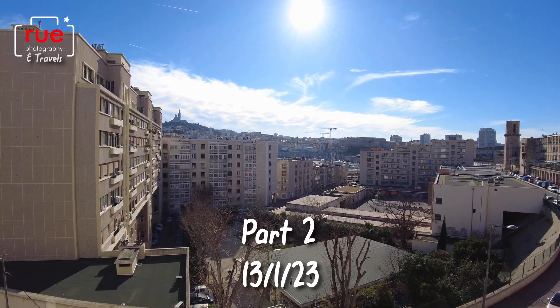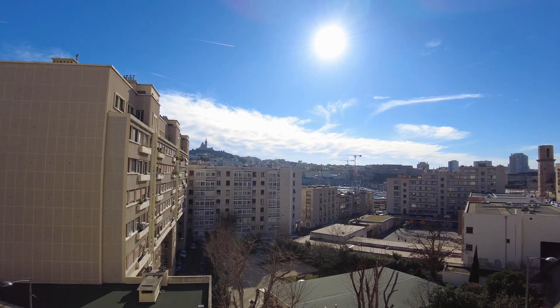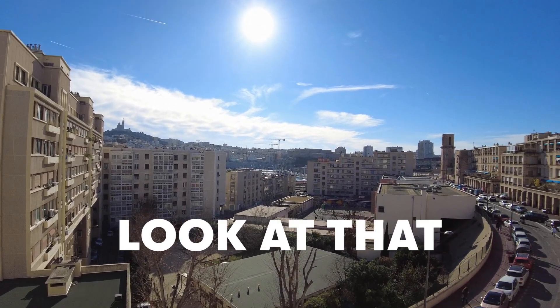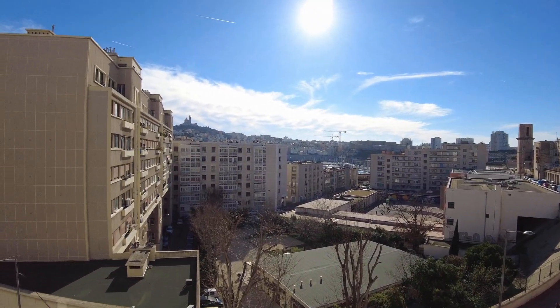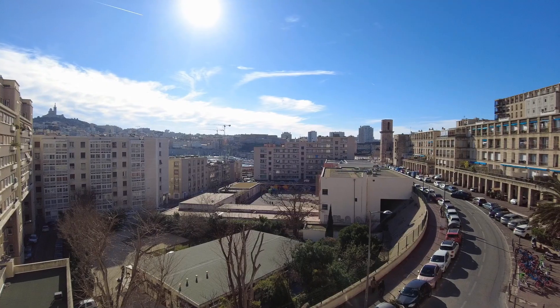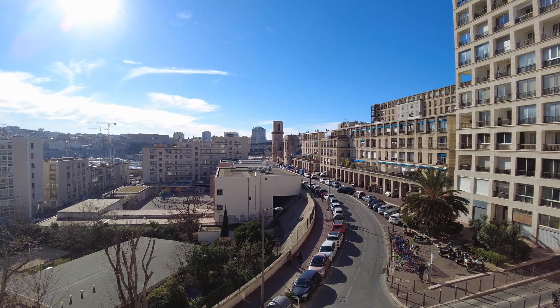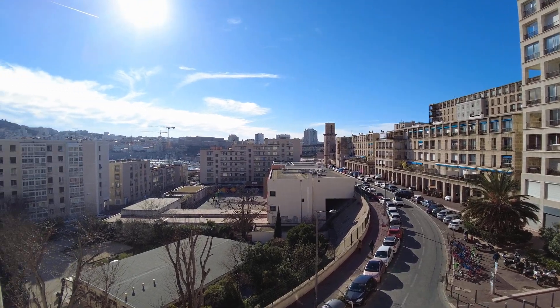Bonjour Madame and Monsieur, and this is the view during the daylight, just shortly after I've woken up. Complete contrast from the night time, but look at that - wow. And in the distance there, up on the hill, is the Basilique Notre-Dame-de-la-Garde, and the tower there, Place Dame. So we're going to check out some, if not all, of those when we leave the apartment later today.